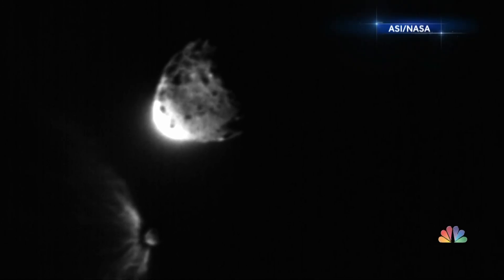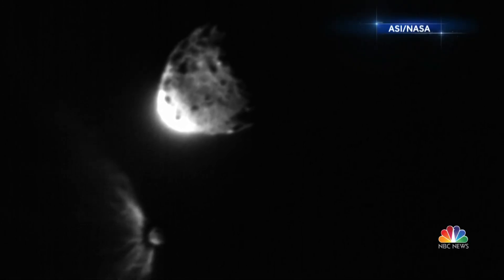All of us have a responsibility to protect our home planet. After all, it's the only one we have. Tom Costello, NBC News, Washington.